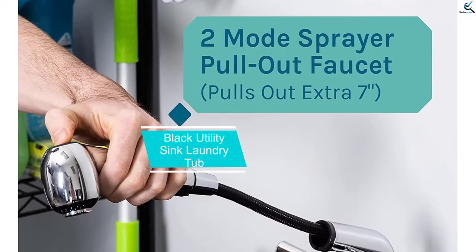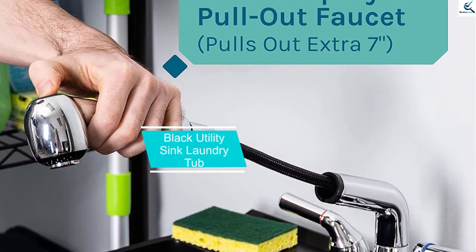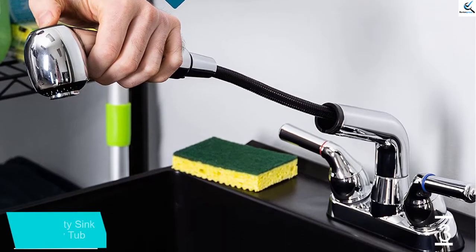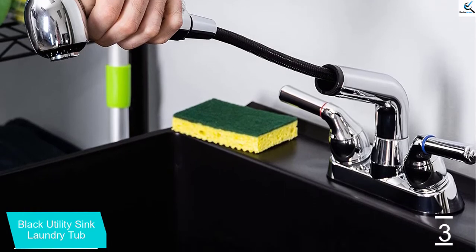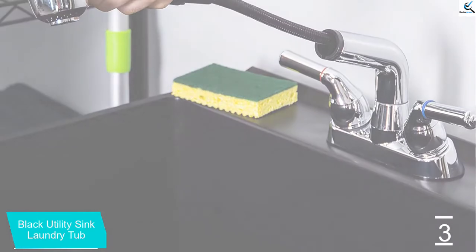At number 3, we have the Black Utility Sink Laundry Tub. If you are having some washing duties, you never have to worry at all because they don't stand a chance. You can use this laundry sink practically in any room that you put it to serve your needs.